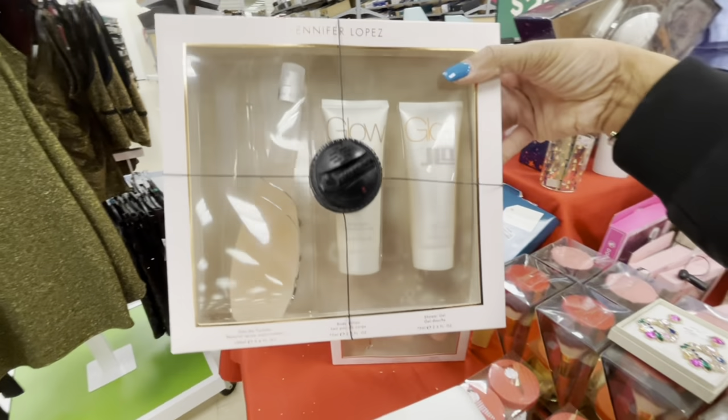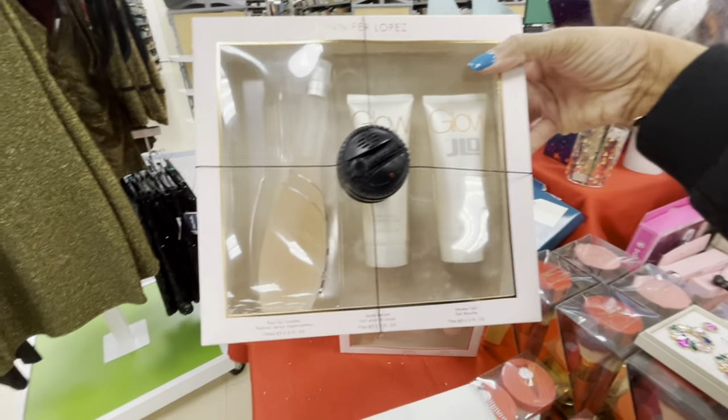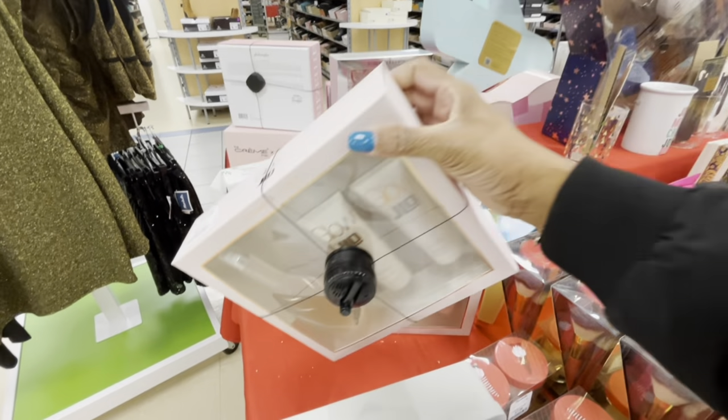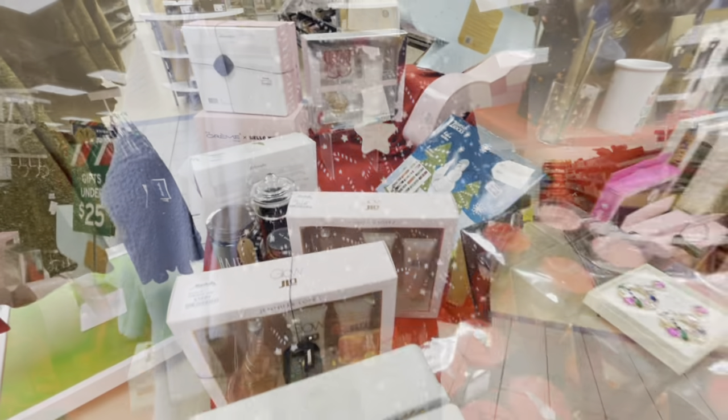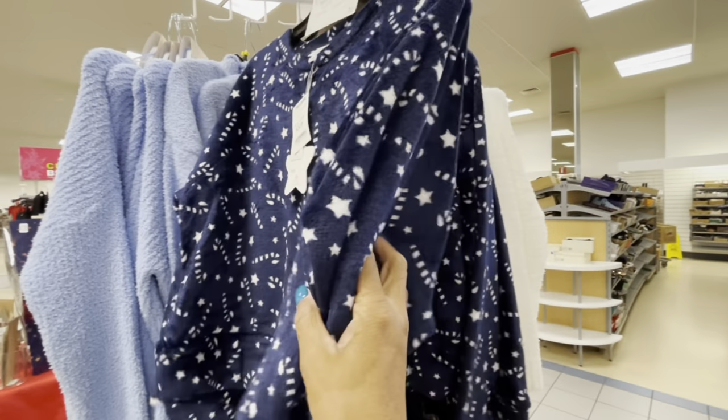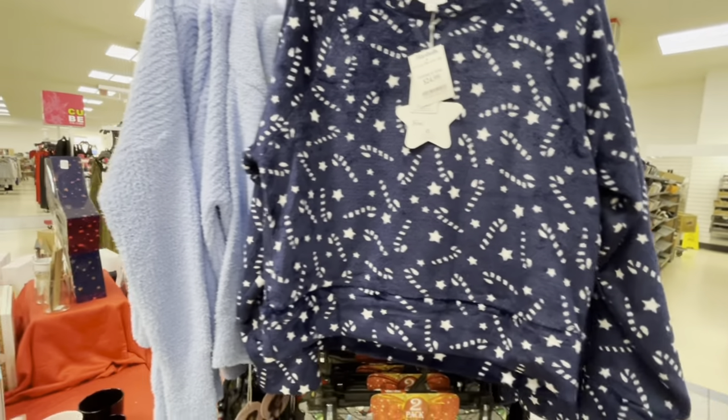And The Glow by J-Lo — I used to wear this a long time ago, guys, it smells so good. You get the spray, the body lotion, and the gel for $35. If you're looking for a holiday lounge set, they have some very nice ones right here for $25.